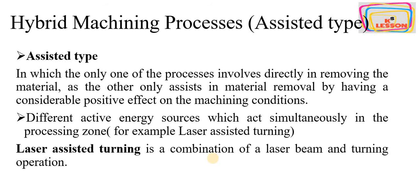For example, laser-assisted turning is a combination of a laser beam and a turning operation to do the work efficiently. In laser-assisted turning, the laser heats up the workpiece and softens its surface, making it easier to remove the material.